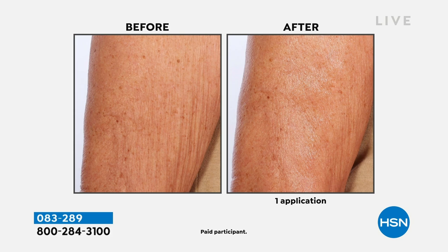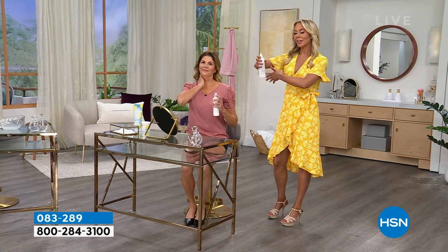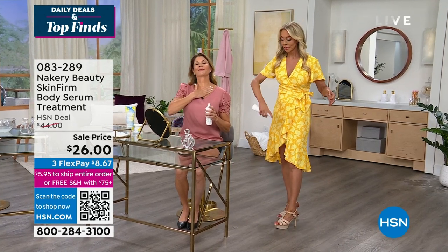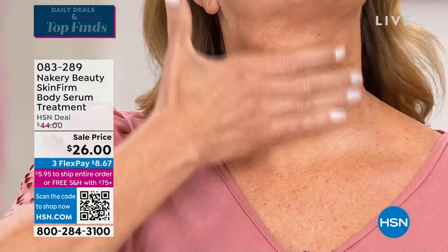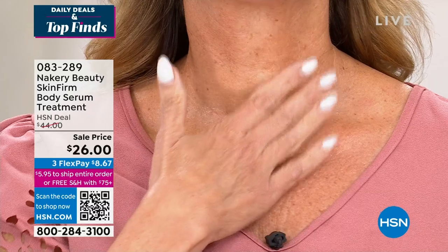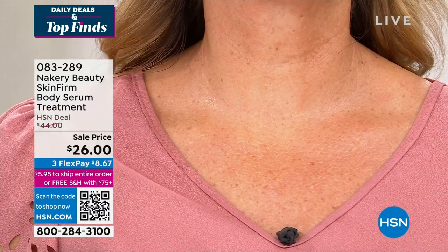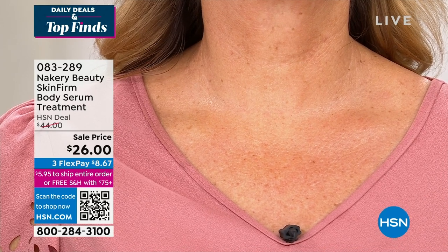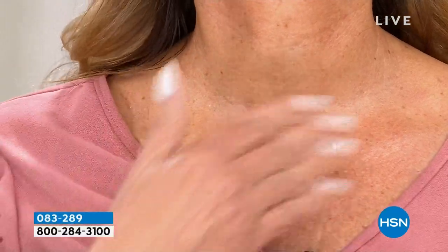Think about your upper arms, knees, and areas where you may have loose skin. Liz says customers' worst spots are the neck, underneath the arms, and the thighs. Christine demonstrates — you spray it into your hand or directly on the area, including the backside. Liz is so confident in the results, she says: use it and if you don't see results, return it. HSN has a 30-day return policy — they want everyone thrilled with their results.